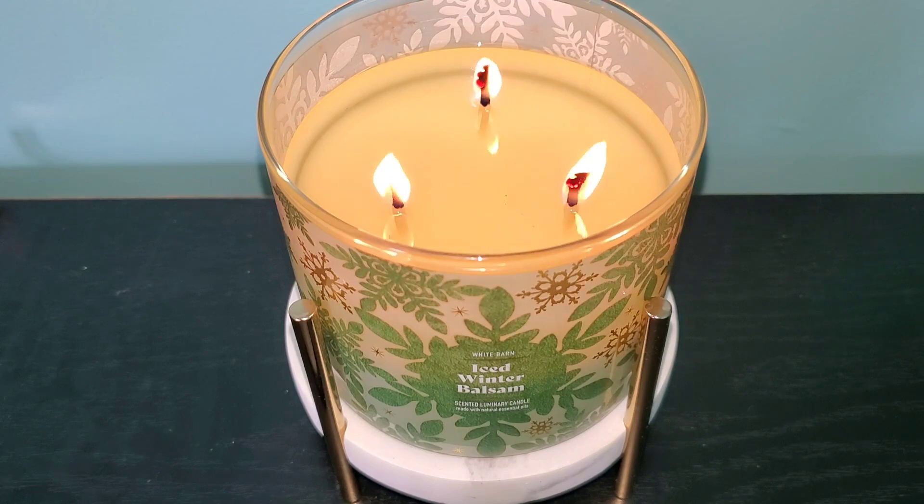I decided to place this candle in my bedroom to give it a nice one-tree vibe, and since it wasn't too heavy of a pine balsam fragrance I figured it would make the perfect bedroom candle — and it does. Once the candle was lit and fully pulled out the scent, it transported me to the middle of a cold and snowy forest where the air is fresh, clean, and cold.